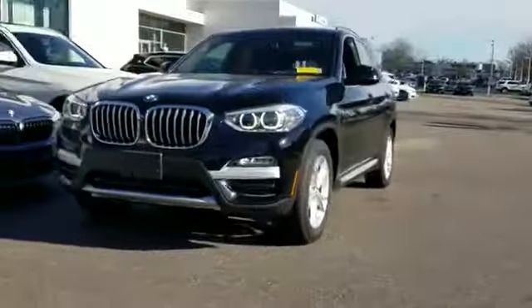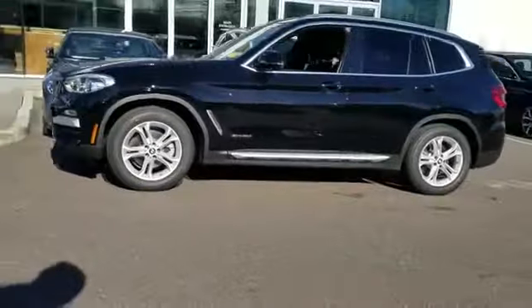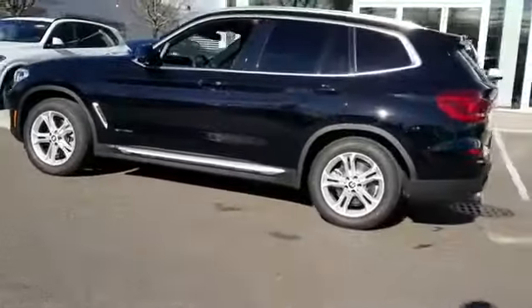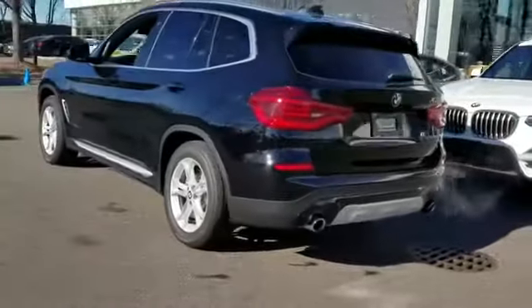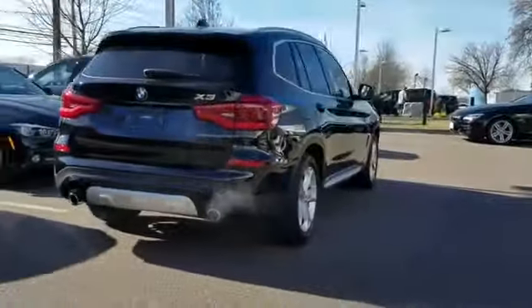2018 BMW X3 with less than 4,000 miles on the odometer. This SUV offers space as well as power and performance. You'll love this long list of impressive amenities, which include the following: navigation, leather seats, side view mirrors with turn signals,